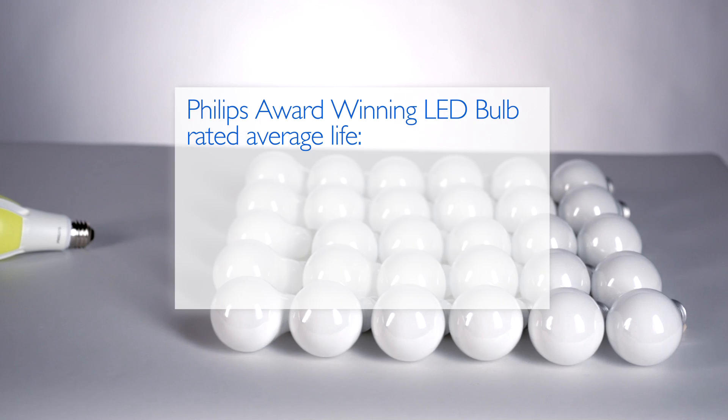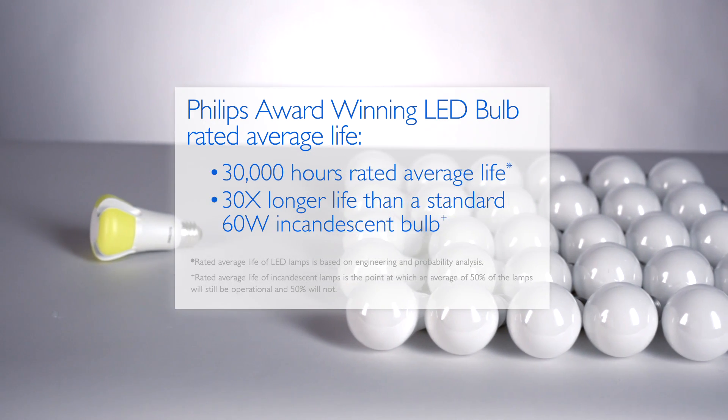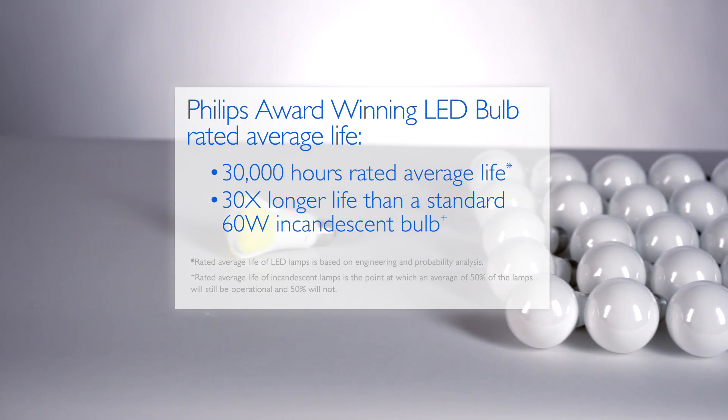It has an average life of 30,000 hours. Think of it like this — on average, you'd have to replace a traditional 60-watt incandescent bulb about 30 times over the lifetime of just one Philips award-winning LED bulb.